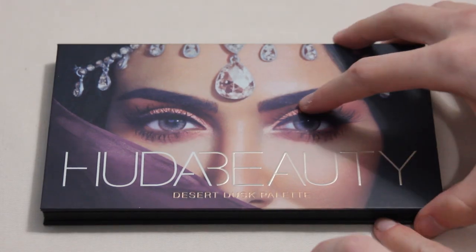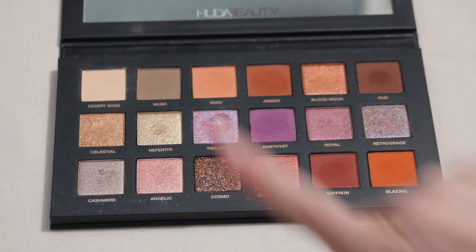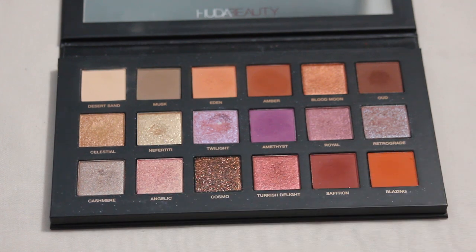From Huda Beauty I also have the Desert Dusk palette, where I hit pan on Twilight thanks to my Pan Those Eyeshadows project. Looking back, that project was pretty successful — I got quite a few pans from it. For 2024 I have three shades on my list: Eden, Nefertiti, and Angelic — definitely three of my most used shades. The pans don't seem very deep based on Twilight, so I'm definitely looking forward to getting more use on this palette next year.